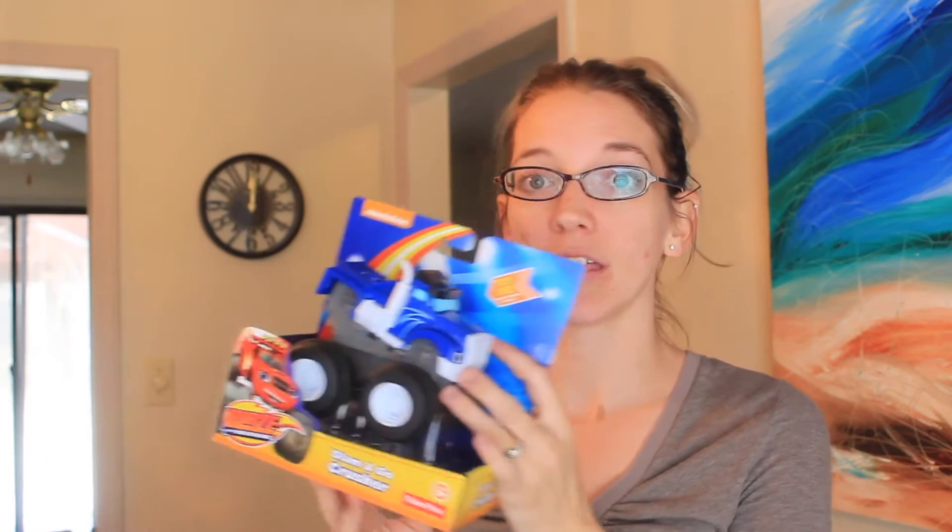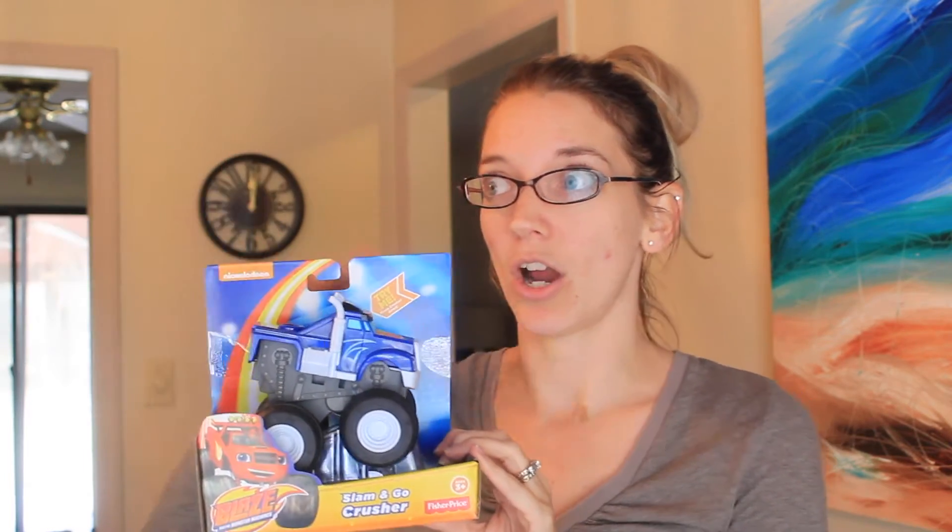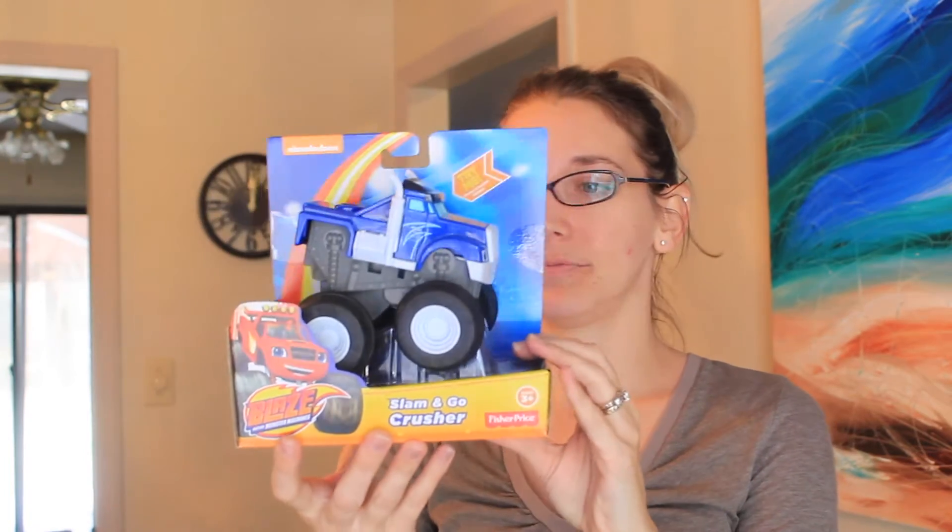He also loves cars, so we got him this car. I was going to get him his first remote control car, but we decided to save that — maybe for his second birthday or next Christmas. But this car is pretty cool. When you push down on the back of it, the car goes really fast. It's actually a truck — it's called the Slam and Go Crusher by Fisher-Price, and I think it was $7 or $8.